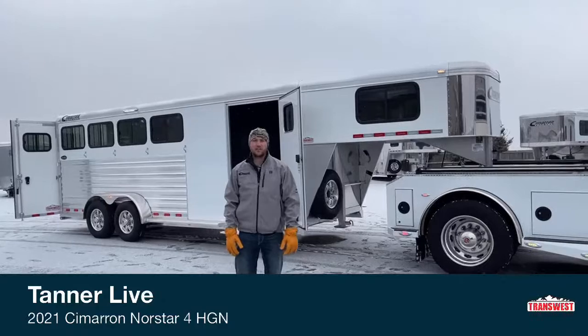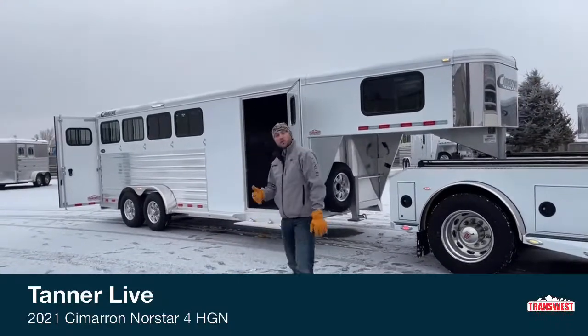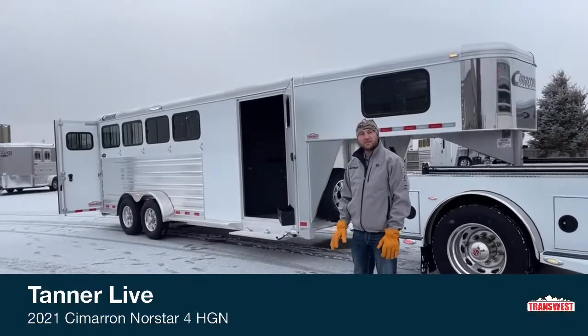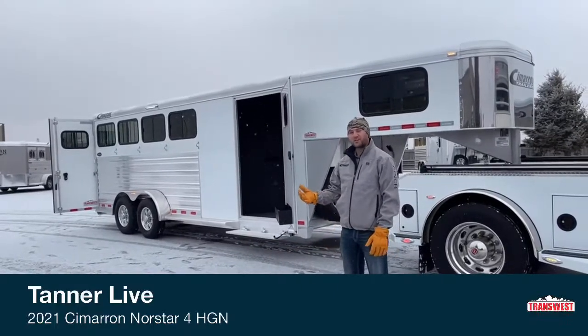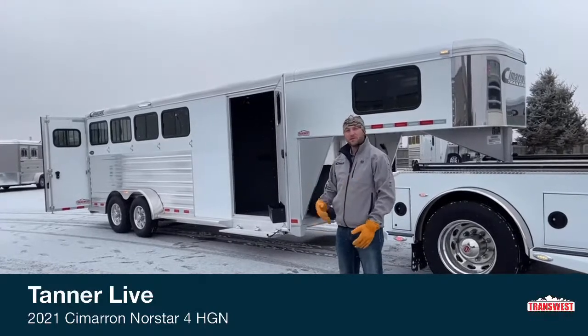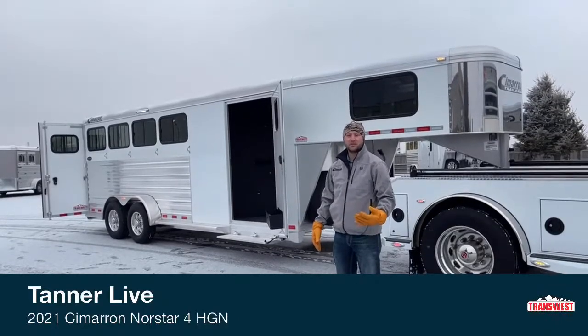Hi, I'm Tanner with TransWest Truck Trailer RV here in Frederick, Colorado. This morning we're going to go over a unit we've done before, but we're going to go over it again, point out a couple of differences, maybe some options we've added to this trailer. We order all our trailers fully custom here at TransWest — not one trailer is going to be the same. We always add options and we customize every trailer.